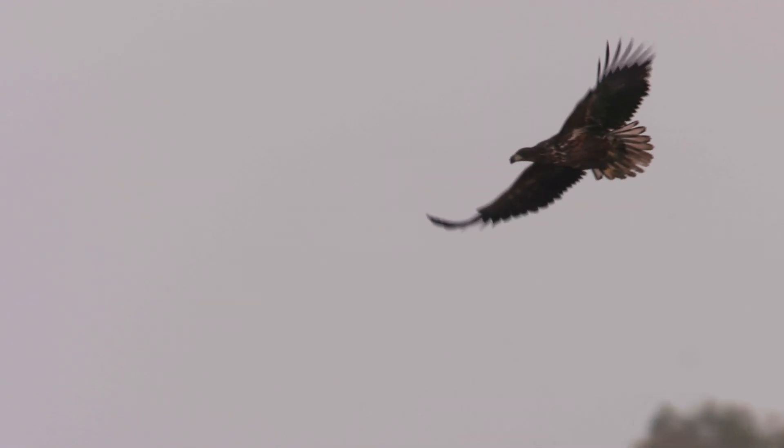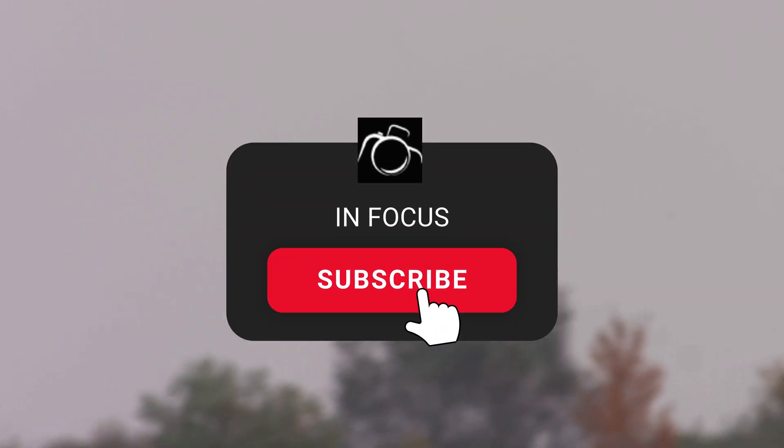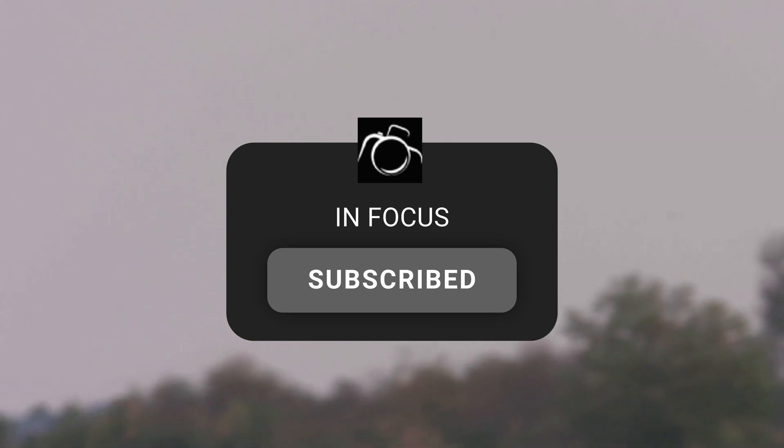I hope you've enjoyed this video. Please subscribe if you want to see more like this — it really helps the channel. Thank you.